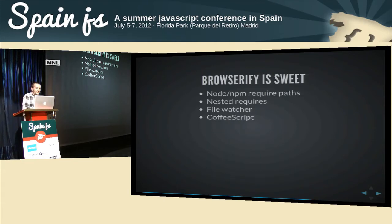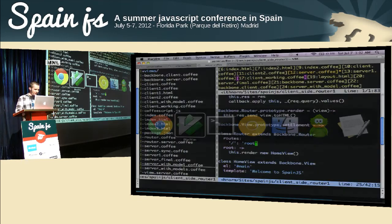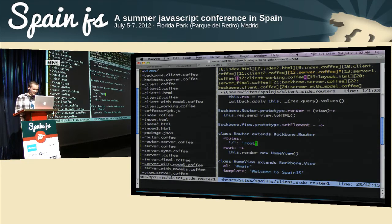So Browserify is going to make packaging this code up really easy. Besides respecting NPM file paths, it also handles infinitely nested require statements — if lib/async required more code and that code required more code, it would dig through all of those requires and handle dependency resolution. It has a file watcher, so when you start it up it can just watch for changes and automatically regenerate the Browserified file. And it automatically supports CoffeeScript.